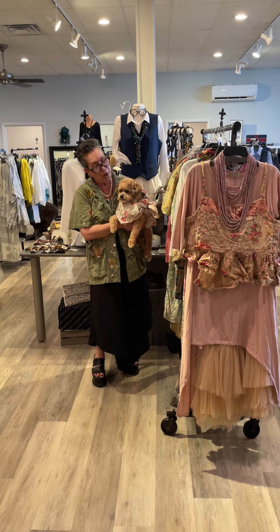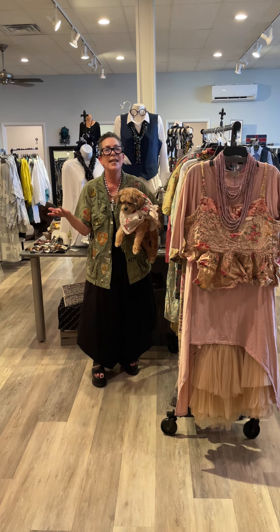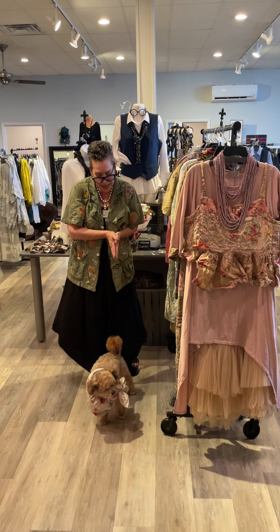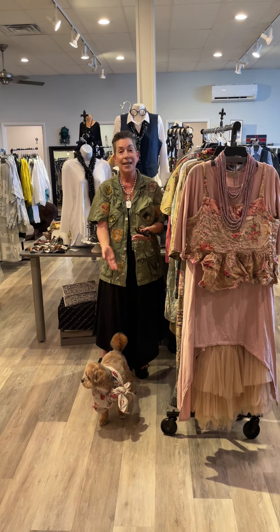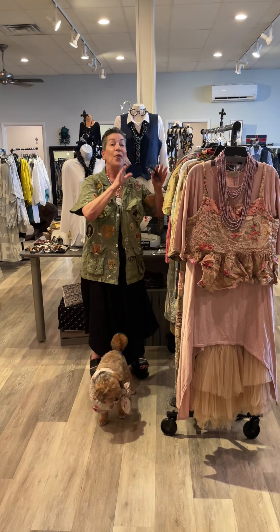Hi guys! I have Leo here today, the love of my life, showing you how cute Magnolia Pearl is even on our pups. We're gonna let him run while I bring you our new drop of Magnolia Pearl. By the time you're seeing this, oh my god he loves you guys, by the time you're seeing this there's even going to be more, so make sure you check the link.